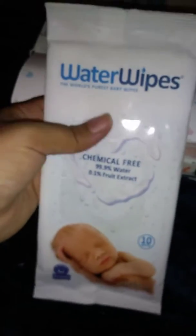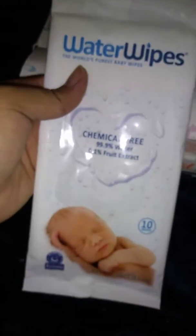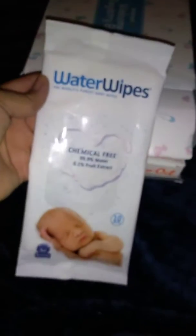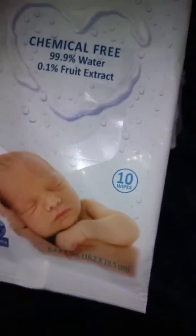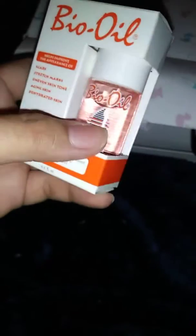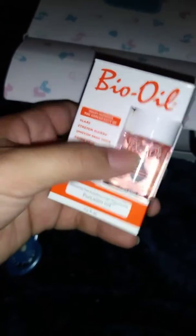It has water wipes, which I never personally bought these, but I'm curious to see how they are. 99% water and 0.1% fruit extract. Water wipes, 10 count. Bio Oil — Scar and Stretch Marks — which is really amazing. I opened it previously and it has a $2 coupon inside.